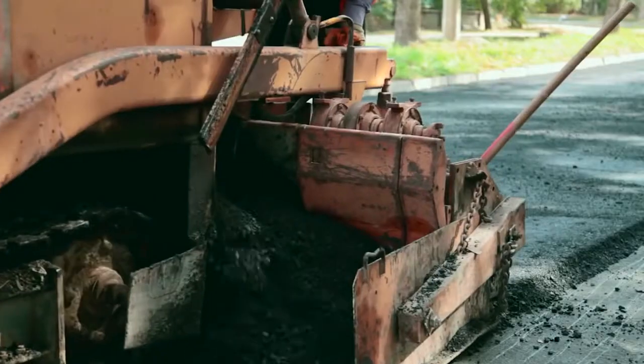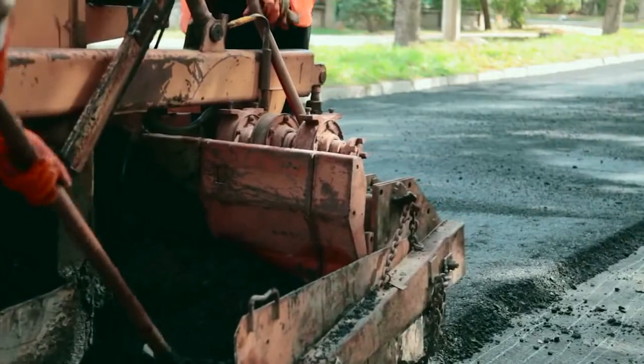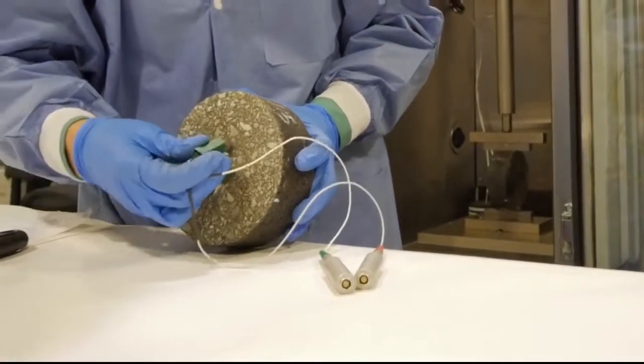Ellie Finney: Typically you see asphalt used on the road — the black, gooey, sticky stuff on the road. That's made from petroleum. So this material we're making is a new product made out of pig manure.